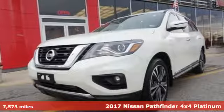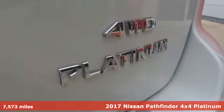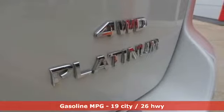It's a 2017 Nissan Pathfinder. Leave no child, nor boat, nor trailer behind in this Pathfinder, thanks to its comfortable seating for seven and strong towing capability.